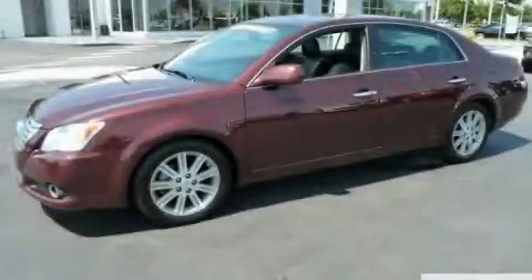This is a 2009 Toyota Avalon. It has a 3.5-liter six-cylinder engine and an automatic transmission.